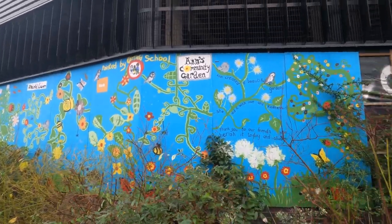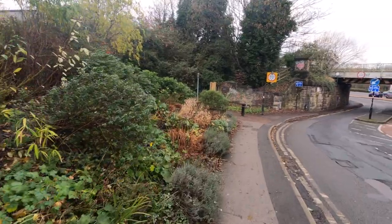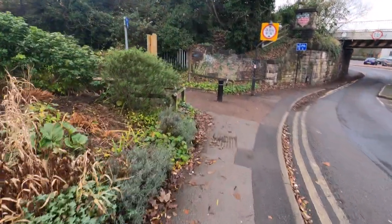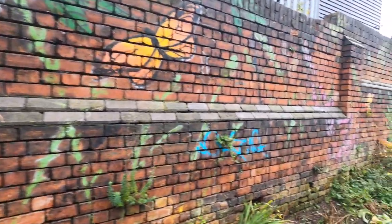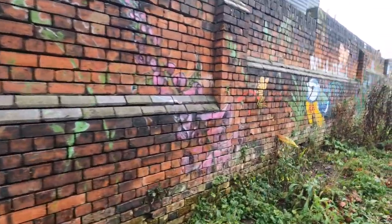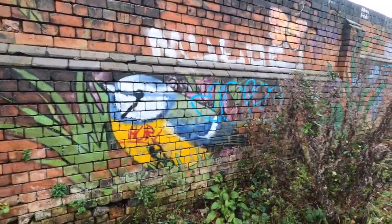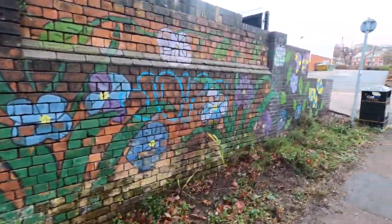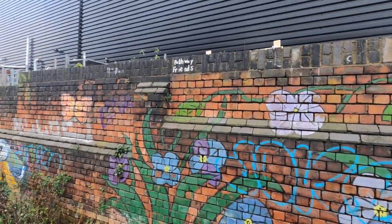This is painted by Caulfield School and Community Garden, which is our next stop down here. I don't know if this has been painted by the school as well.